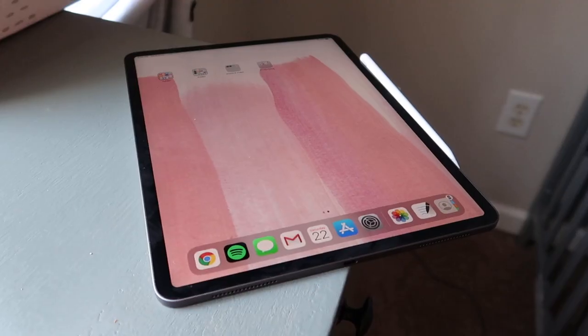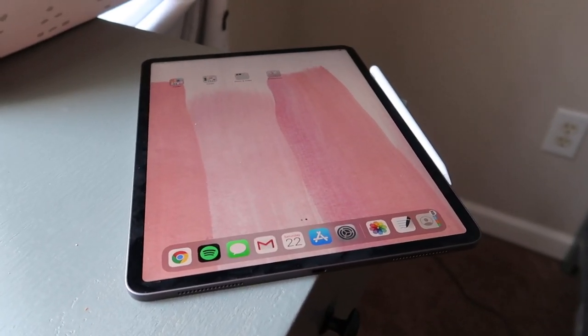We got the 12.9 inch — it is 128 gigabytes and it is in space gray. We wanted to get the bigger one because you get more use out of the screen, and especially now that they have the new iOS that allows you to split screen, having a bigger screen means you can do more at once. I didn't realize how much the new iPad was like a laptop — you can use a Bluetooth keyboard and mouse with it, so we've ordered a Bluetooth keyboard and a mouse to use with it.